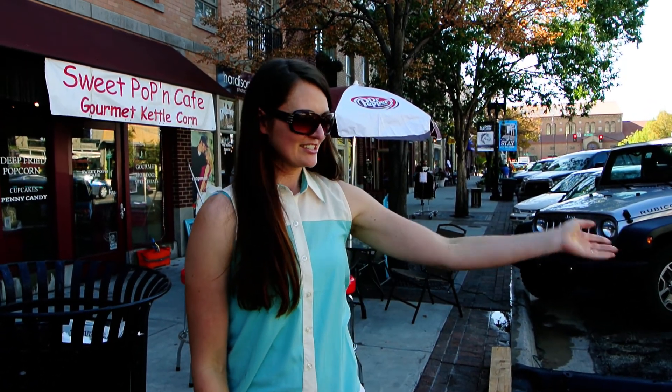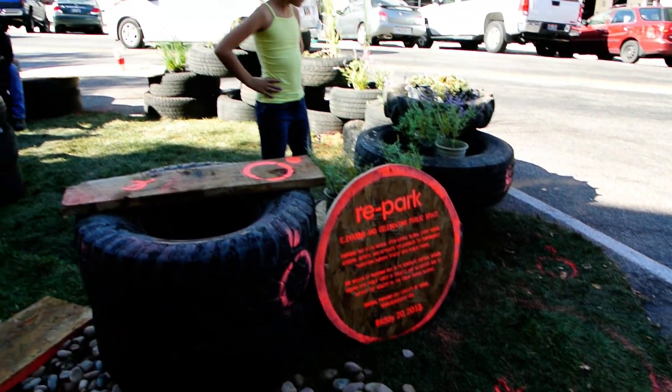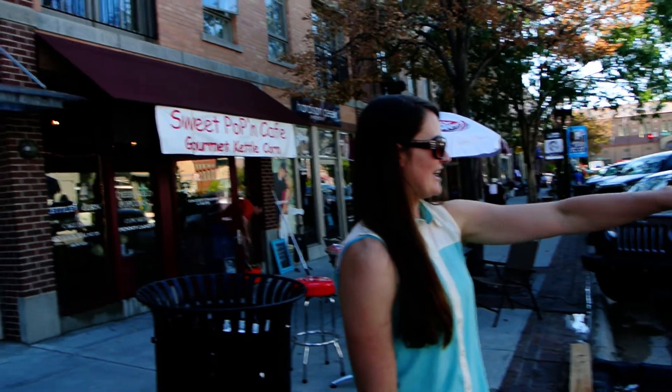So it's 'Park(ing)' — and ours is called Repark. You can see the sign for it here. We decided to use recycled car parts, so recycled tires.